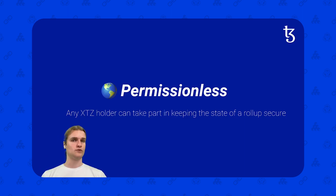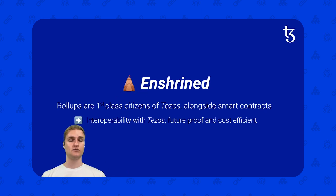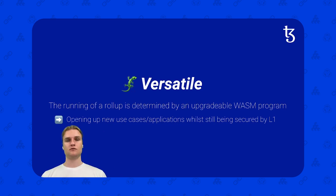Tezos' Smart Rollups are actually enshrined — rollups are first-class citizens of Tezos alongside smart contracts. Layer 2s like Optimism and Arbitrum write to a smart contract on Layer 1 in Ethereum, meaning Ethereum doesn't have any direct idea what Optimism is — the whole Optimism chain lies in one smart contract on Ethereum Layer 1, which presents some security risks. Tezos takes a different approach: rollups sit very tightly integrated with the Tezos core protocol. These Smart Rollups are very versatile, and running a rollup is determined by an upgrade of a WASM program, giving you lots of flexibility. You can build pretty much anything you want, and this really opens up a wide range of new use cases while still being secured by the decentralized Layer 1 of Tezos.